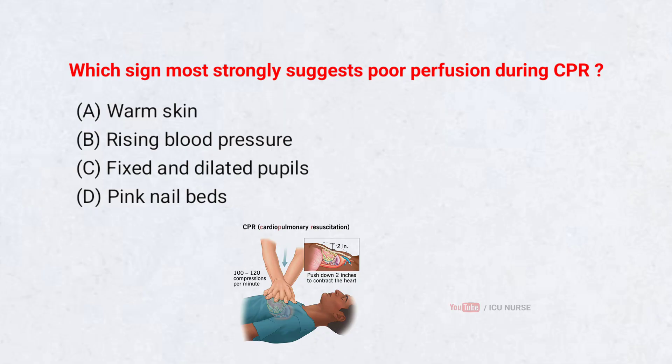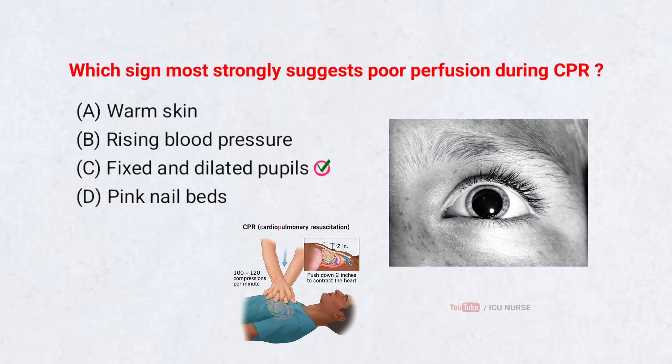Which sign most strongly suggests poor perfusion during CPR? A. Warm skin. B. Rising blood pressure. C. Fixed and dilated pupils. D. Pink nail beds. Correct answer: Fixed and dilated pupils. Fixed and dilated pupils strongly suggest poor perfusion during CPR because they show that the brain is not receiving enough oxygen-rich blood. When circulation to the brain drops severely, the pupils stop reacting to light and remain wide open, making it a clear and serious indicator that vital organs are not being perfused properly.